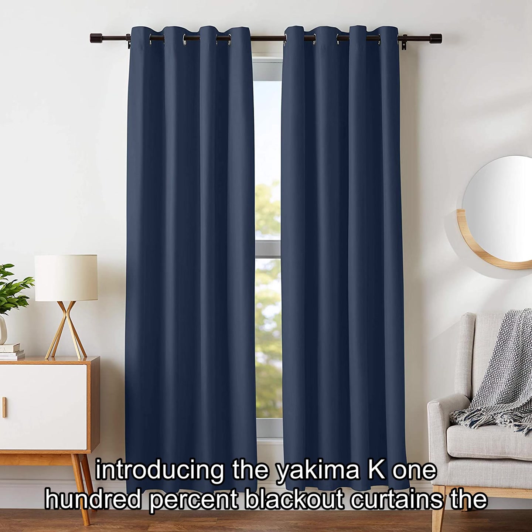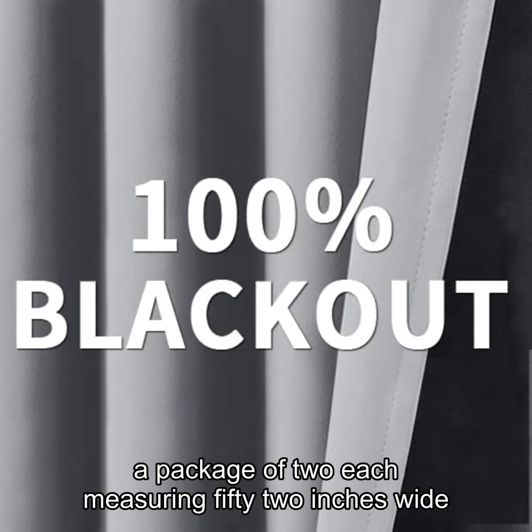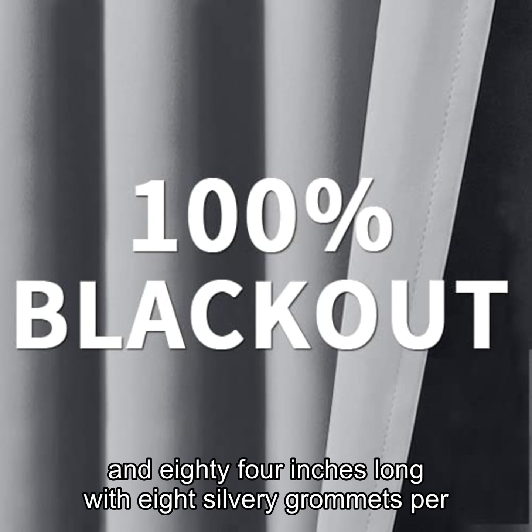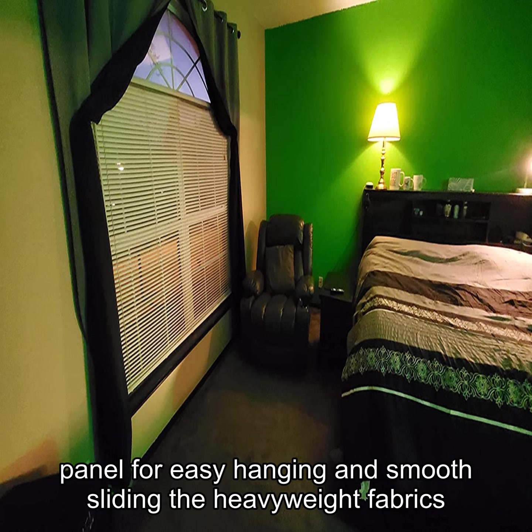Introducing the Yakimuk 100% Blackout Curtains, the perfect addition to your bedroom decor. These curtains come in a package of two, each measuring 52 inches wide and 84 inches long, with eight silvery grommets per panel for easy hanging and smooth sliding.